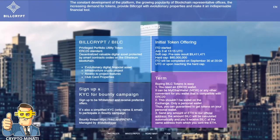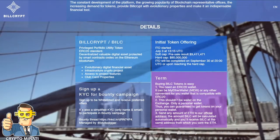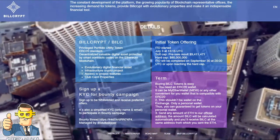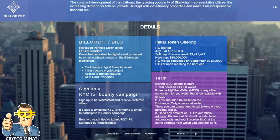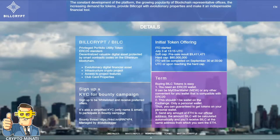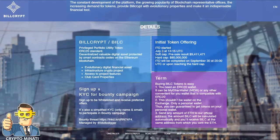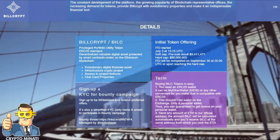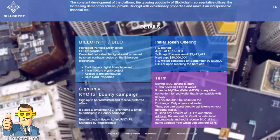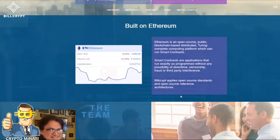Moving further, you can see more information about BillCrypt. For the bounty campaign, KYC is simplified — only your name and email are required. Their Initial Token Offering started on July 3rd, 2019. The pre-sale soft cap result has already been reached. The hard cap is 8 million USD, and the ITO will be completed on September 13th, 2019.